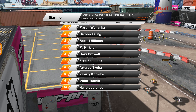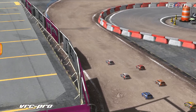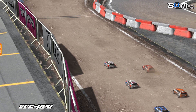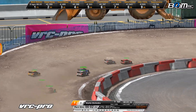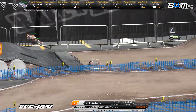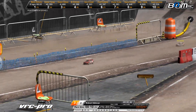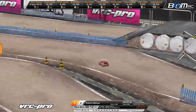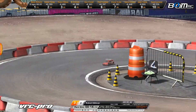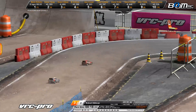Welcome ladies and gentlemen to Rally X V3 track here at VRC Pro for the VRC World Eight Skill Rally X Open Championship. Getting set to go right now, all of our top drivers from qualifying on the grid. Tone sounds — we're off and underway. Your top qualifier Martin Walenka, though, right out of the gate drops to the number two spot. It's Robert Hillman, who started second on the grid, taking over that early lead. Look at Hillman bouncing his way through that center section right now.